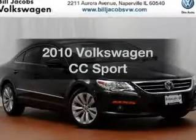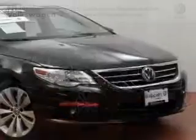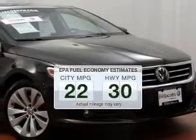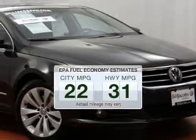Imagine yourself in this 2010 Volkswagen CC. This is the set of wheels you've been looking for. Save your money and make fewer trips to the gas station to fill your gas tank when driving this fuel-efficient vehicle.